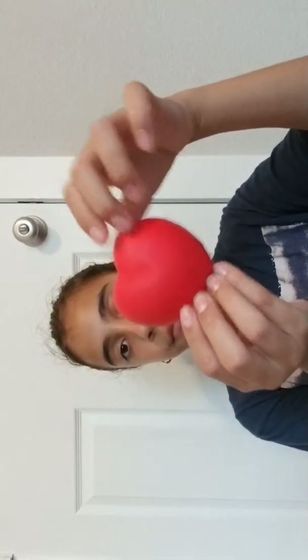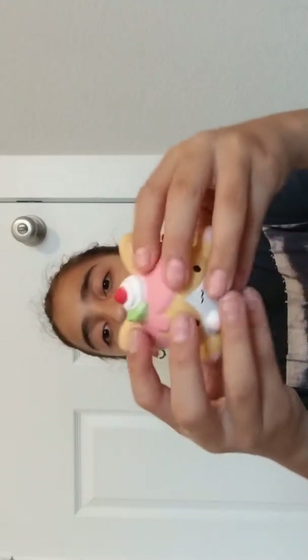Then I have this heart squishy, also got from the 99 cent store. I think I got two more of these. Then I have this little one — dropped it. I got another one of these but I have no idea what it is. Comment down below if you know what it is — probably like a fox or something.